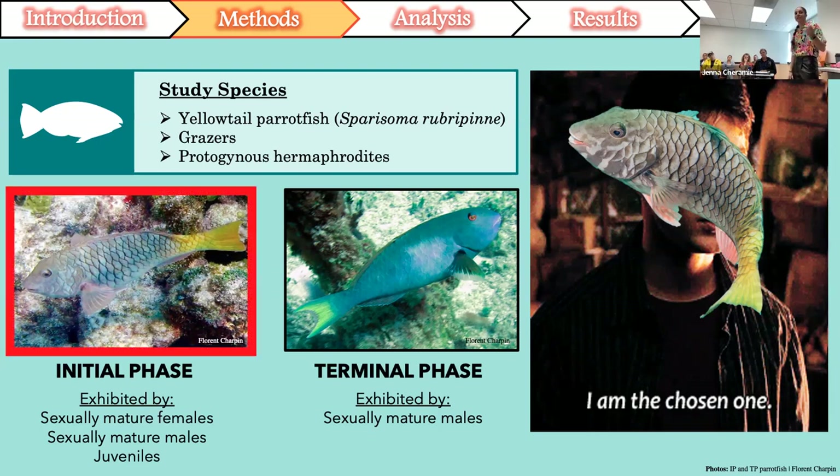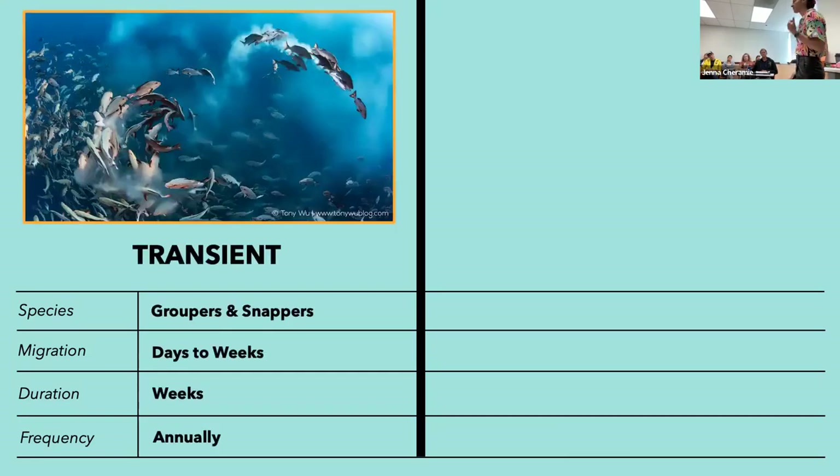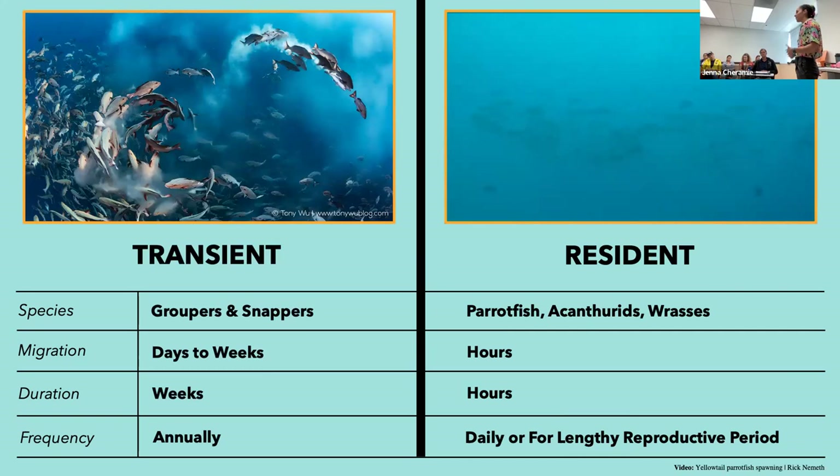For my project, I was only interested in these initial phase fish, because the initial phase forms spawning aggregations when they're ready to reproduce, whereas the terminal phase males spawn within their territories. What makes yellowtail parrotfish unique and the perfect study species is that they're considered resident group spawners. Unlike transient spawners such as groupers and snappers that migrate long distances to spawning sites and only spawn during specific times of year, resident spawners such as parrotfish and wrasses form spawning aggregations within or near their home ranges.